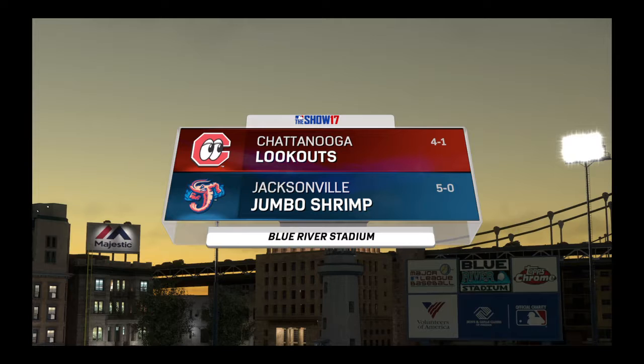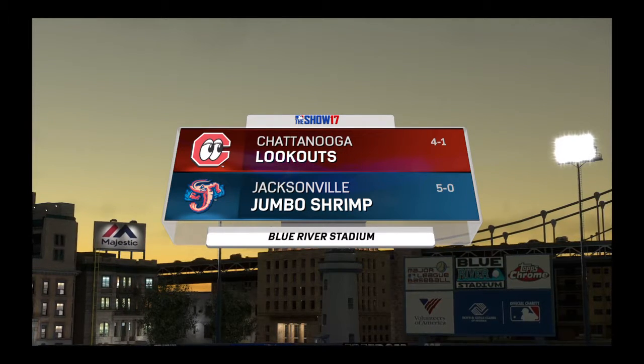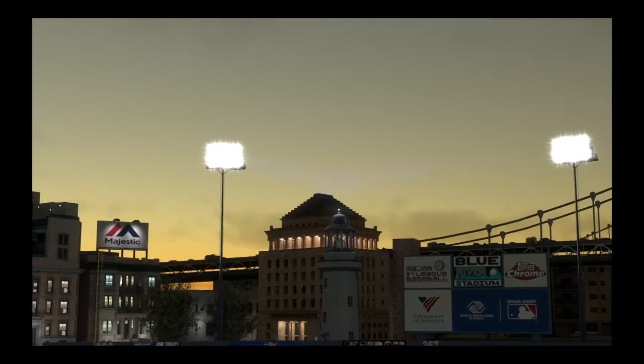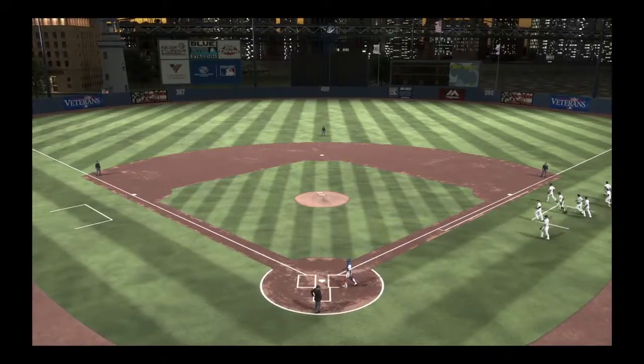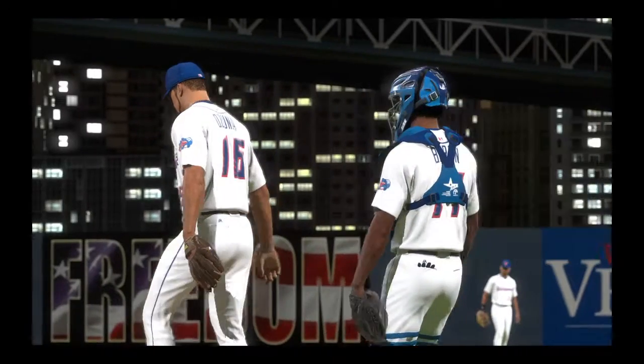The game's future stars are on display as Minor League Baseball comes your way on the show. Tonight, it's the home opener for this new season between the Chattanooga Lookouts and the Jacksonville Jumbo Shrimp. It's baseball on the show, and it's coming up next.